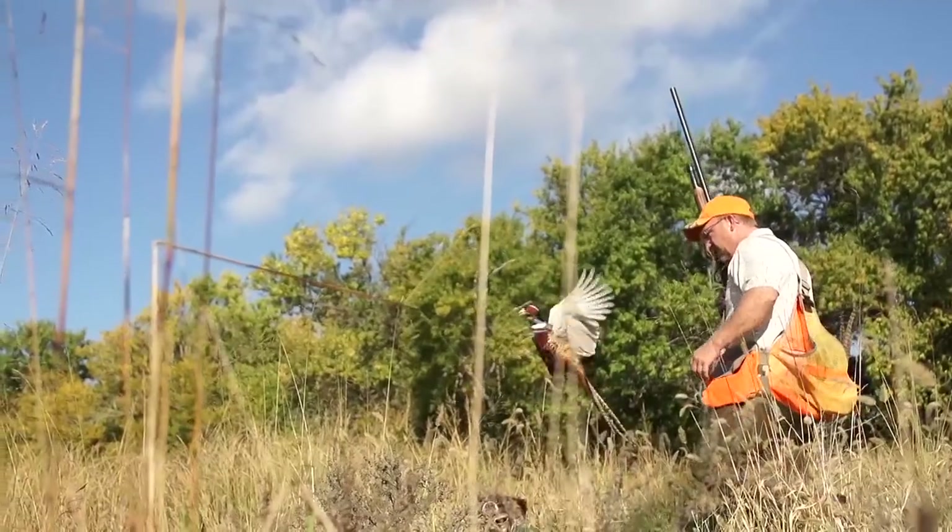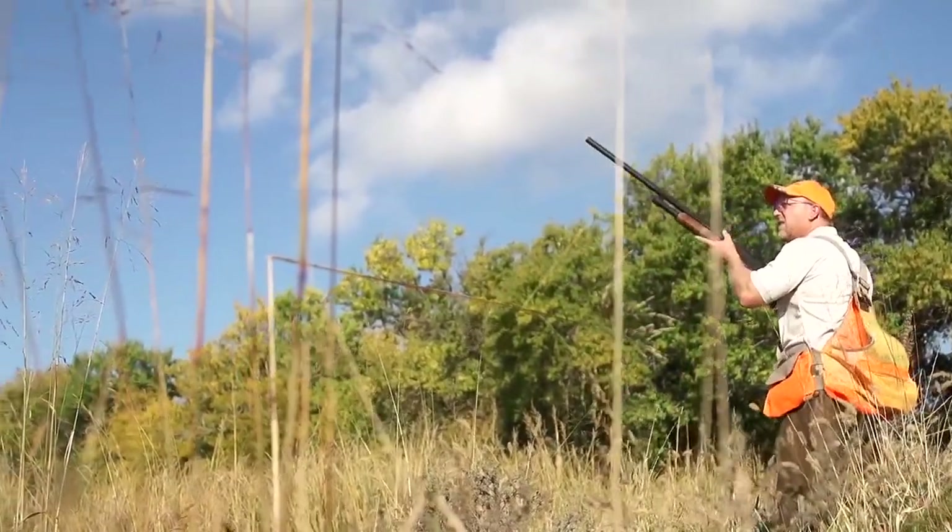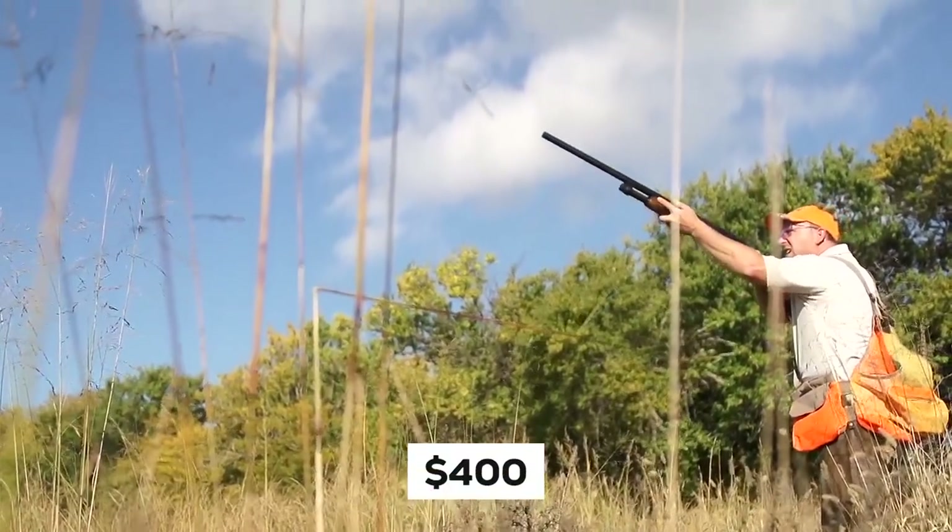In addition to that, it is a multi-purpose firearm. You can hunt any kind of bird with it, as well as shoot clay pigeons, and it costs under $400.